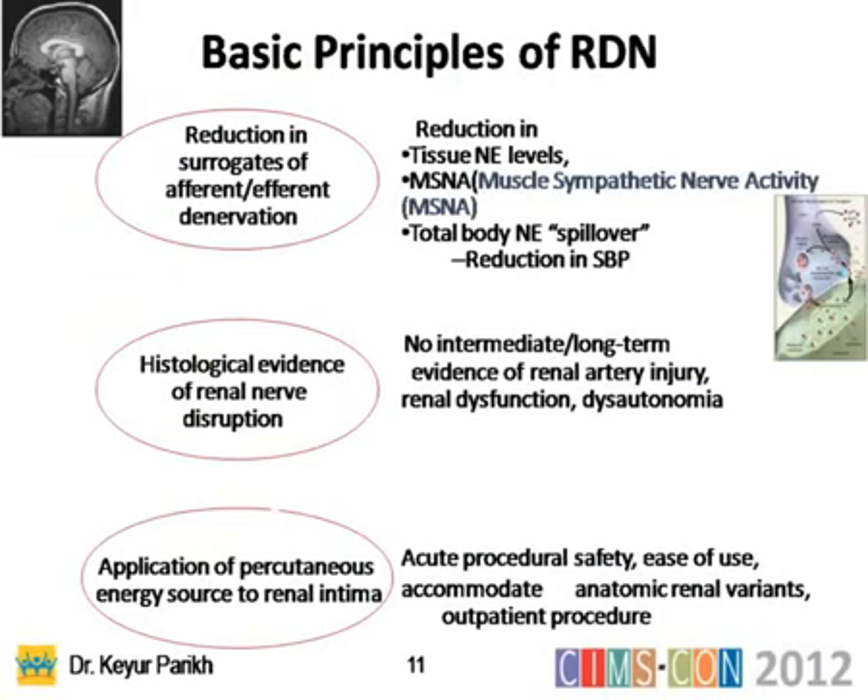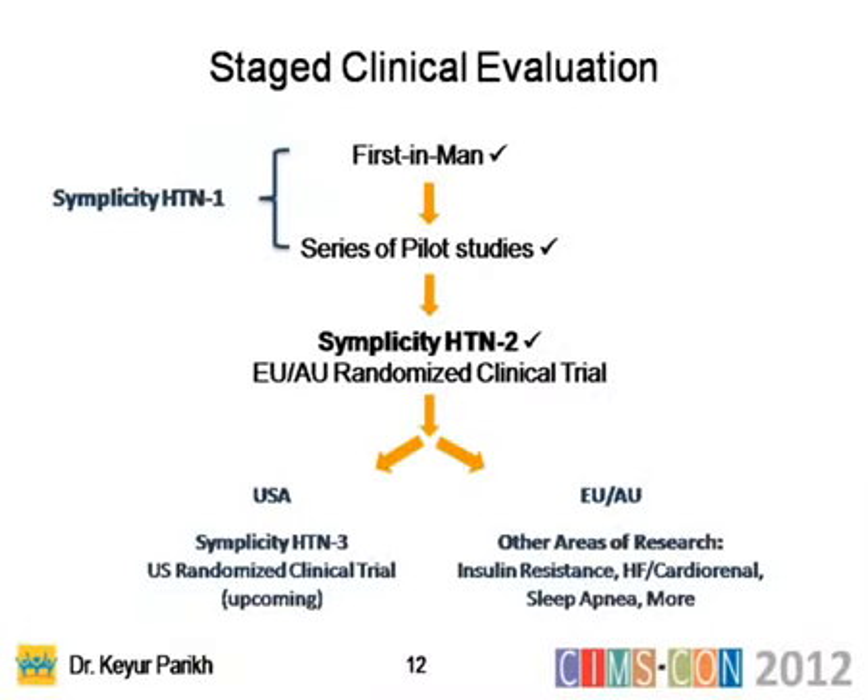What happens is a reduction in surrogates of efferent and afferent denervation. By denervating, you reduce tissue norepinephrine levels, reduce muscle sympathetic nerve activity, and total body norepinephrine spillover falls. There is a reduction in blood pressure. Histologic evidence shows that this renal nerve disruption does not cause long-term damage, and application of a percutaneous energy source is very safe.